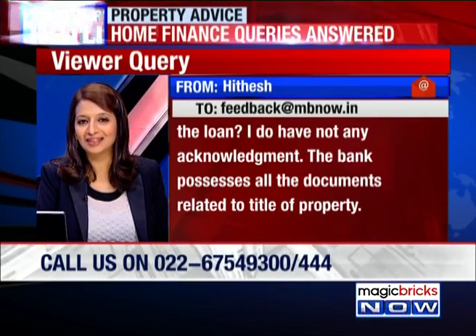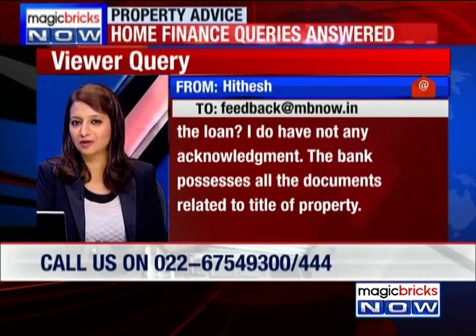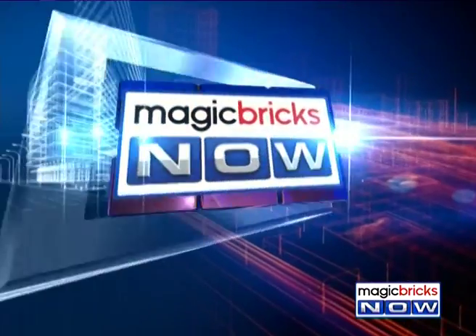First of all, that's a great thing that he's been able to pay off his home loan in full. He's saying all the documents are held by the bank, so he should know what all the documents are.